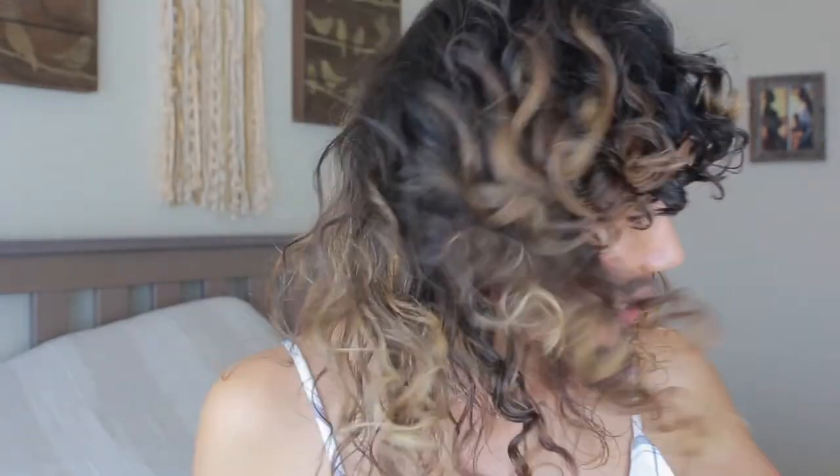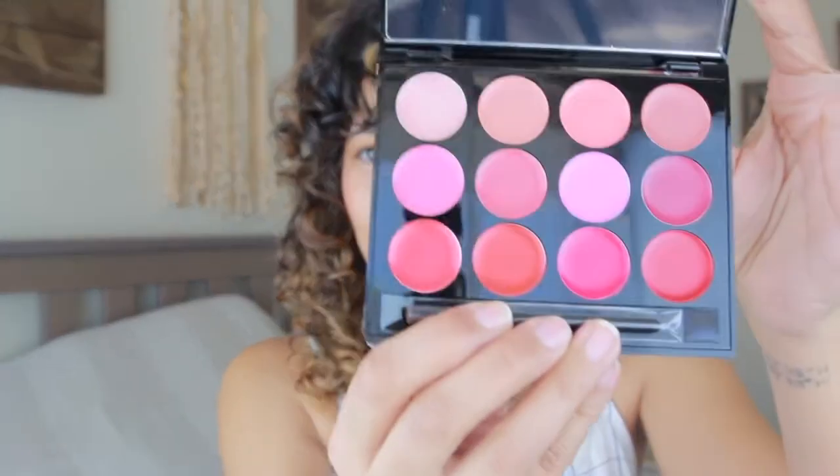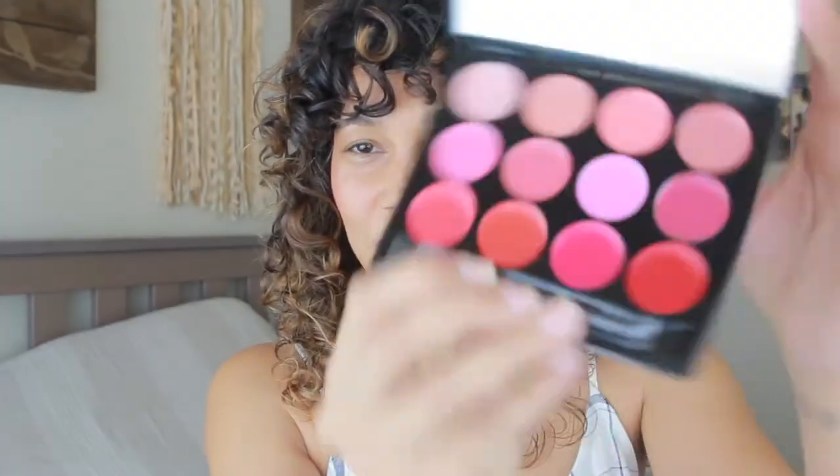Now what I want to do is put a little bit of lipstick on. In my subscription box, I also got this Lip Statement Palette. It has a lot of beautiful colors. I think I want to go for a red-red. Should I go for a red-red? We might as well! It comes with that little lip brush.